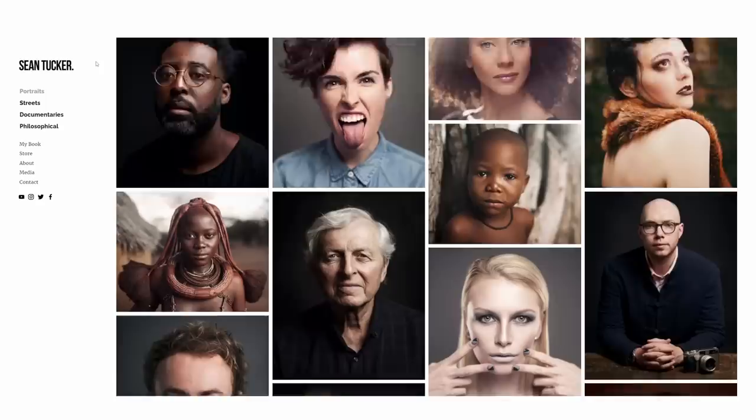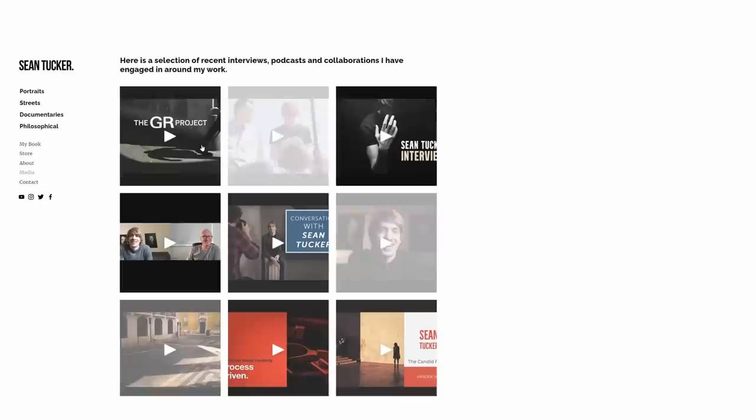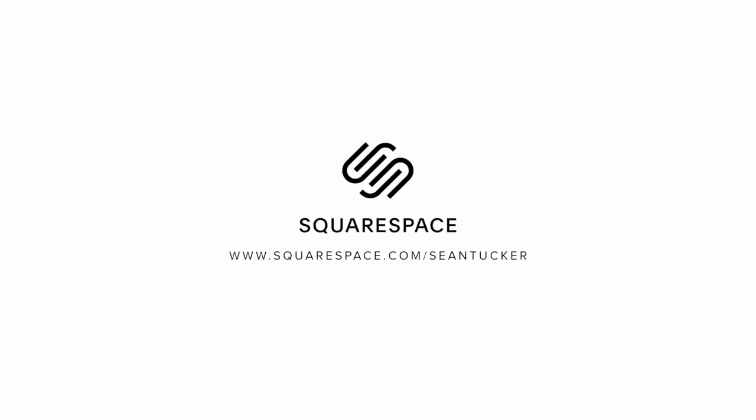Thanks again to Squarespace for sponsoring this episode. If you need a new website or a domain, they're a fantastic option — I've used them myself as my website of choice for over a decade. One of the things I love about Squarespace is how clean and minimal everything looks. They have a whole host of templates put together by professional designers, and it's very easy — you go into the back end, drag in blocks for your images and text, and through your template the design sits in the background without shouting or becoming overbearing, really pushing your work front and centre. Start your free trial today at squarespace.com and go to squarespace.com/SeanTucker to get 10% off your first purchase.